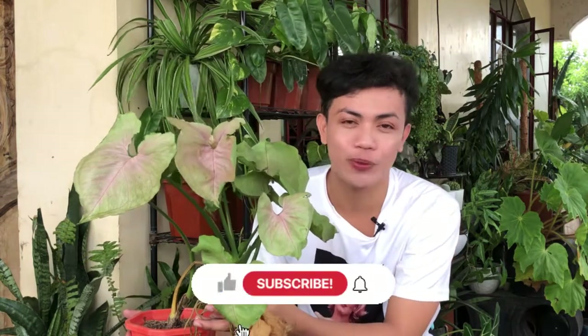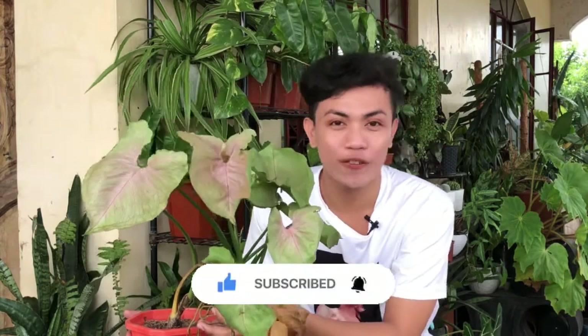Hello mga ka-jungle! Welcome back again to my YouTube channel, welcome to Mark of the Jungle Plants. In today's episode of 10 facts about planties, I am going to share with you the 10 facts about Syngonium pink allusion. So if you are interested, just keep on watching and please don't forget to subscribe and click the notification bell para updated kayo sa panibago kong video.